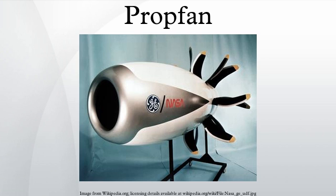Turboprops have an optimum speed below about 450 miles per hour. The reason is that all propellers lose efficiency at high speed due to an effect known as wave drag that occurs just below supersonic speeds. This powerful form of drag has a sudden onset and led to the concept of a sound barrier when it was first encountered in the 1940s.